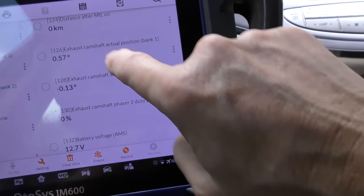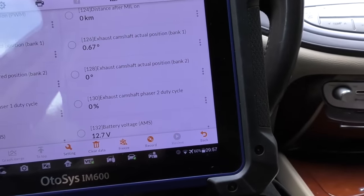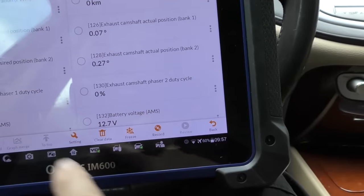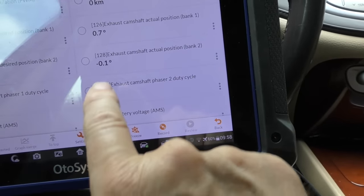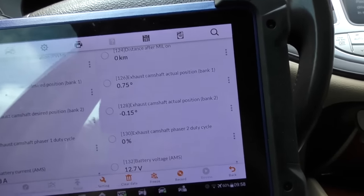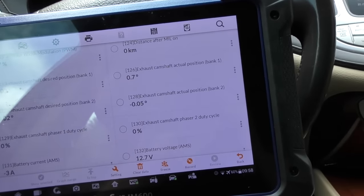The bank number 1 exhaust camshaft is moving around quite a bit, while bank number 2 is moving a little but not quite as much. So the bank 2 exhaust camshaft is the least worn. The bank 1 exhaust camshaft and both the bank 1 and bank 2 intake camshafts — those systems are worn. I see this all the time in these vehicles as they age.